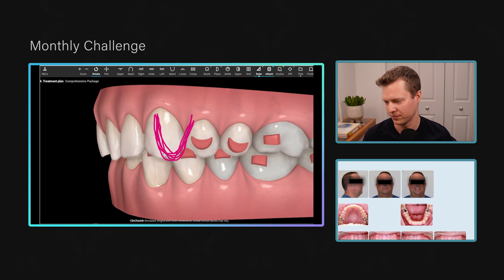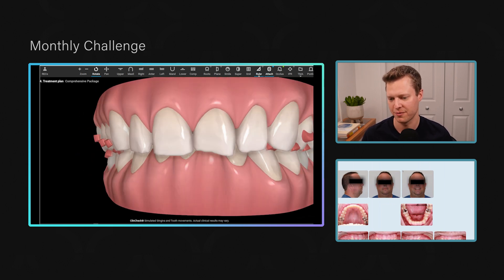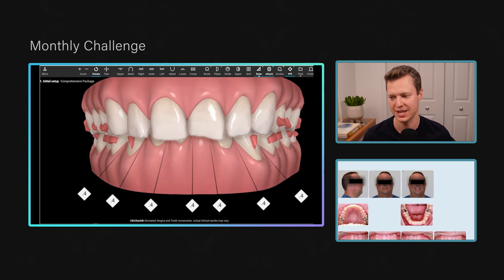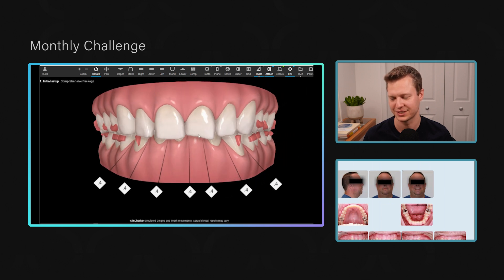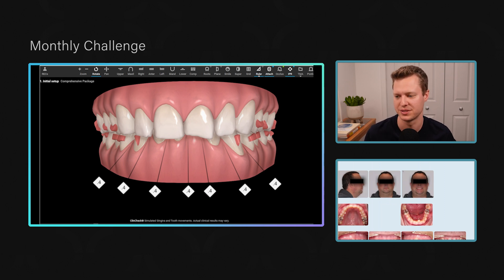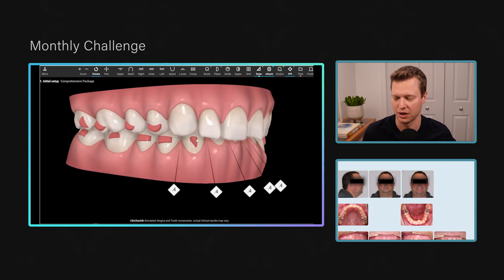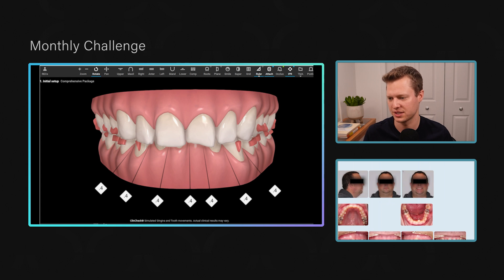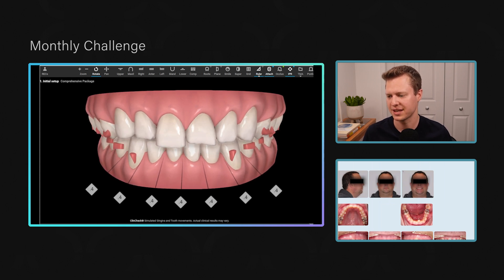Because of that Class II relationship, I'm not going to do IPR right away. The initial treatment plan had a lot of lower incisor IPR programmed in, but our Bolton discrepancy was not more than two millimeters, he's a little Class II and not Class III — so we decided to go one round first. If he ends up with a posterior open bite hitting heavy anteriorly, we'll do some IPR and intrude more.